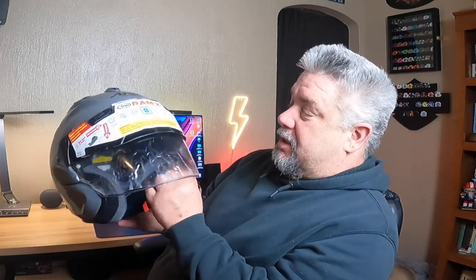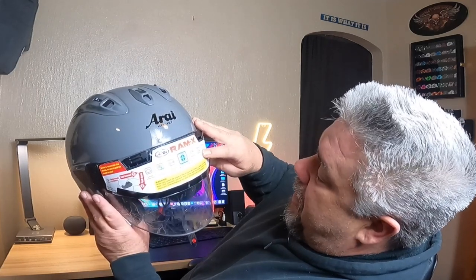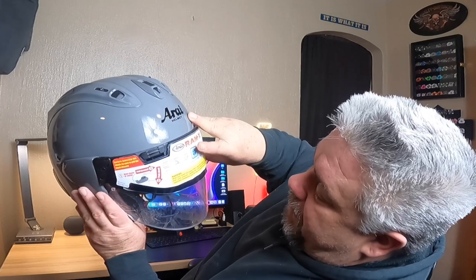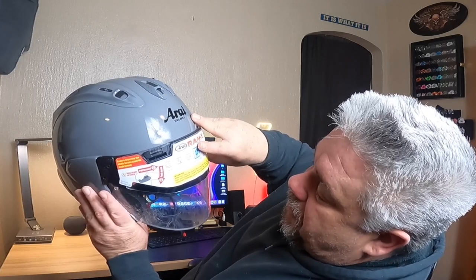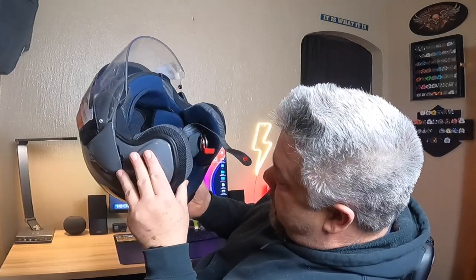So there it is — the Ram X helmet from Arai. This is their premium touring helmet and so far I'm very impressed with this. It looks like a high quality helmet. It's supposed to be the most ventilated helmet available, amazingly quiet, round oval shape, exceptional visibility, and extreme venting.